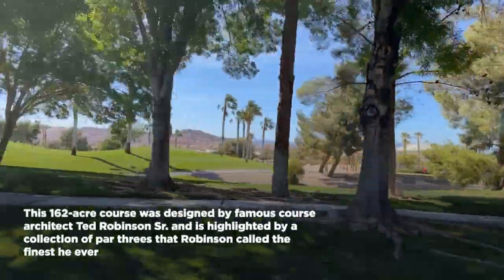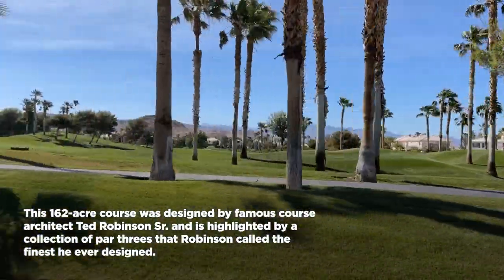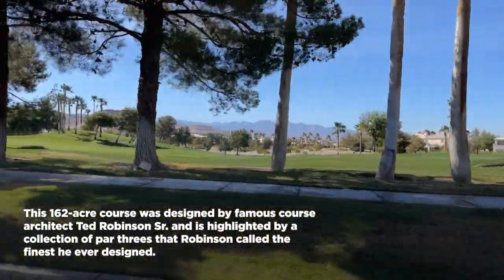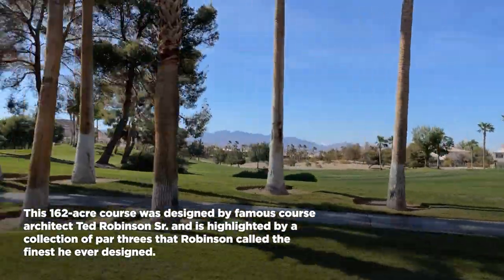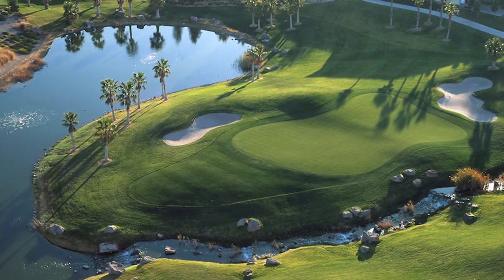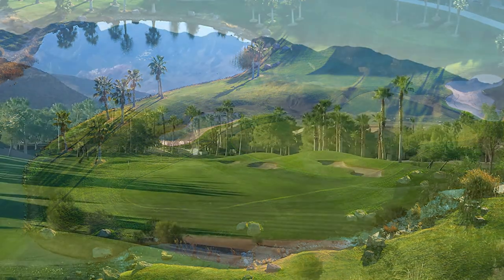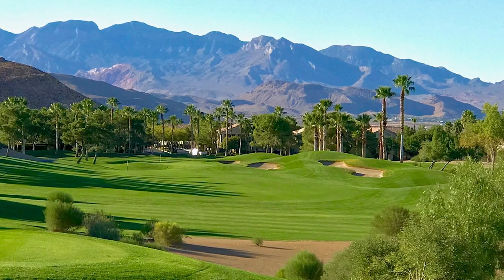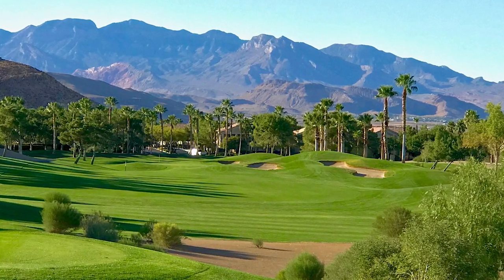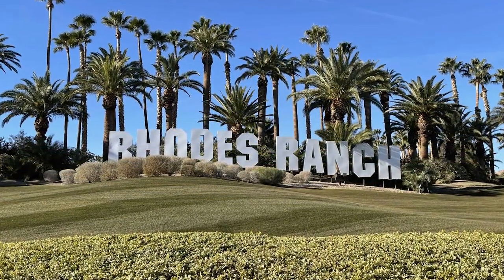Rhodes Ranch is a golfing community built around the 18-hole Rhodes Ranch Golf Course. This 162-acre course was designed by famous course architect Ted Robinson Sr., and is highlighted by a collection of par threes that Robinson called the finest he ever designed. The 6,582-yard course presents a mixture of challenge and playability and will appeal to golfers of all levels. Rhodes Ranch Golf Club opened in 1997 and has matured into one of the best-conditioned courses in Las Vegas, with numerous water features, varying elevations, stunning views, and lush rolling fairways.